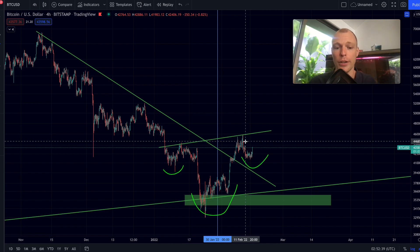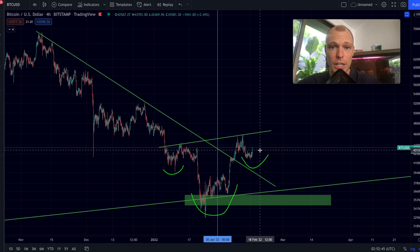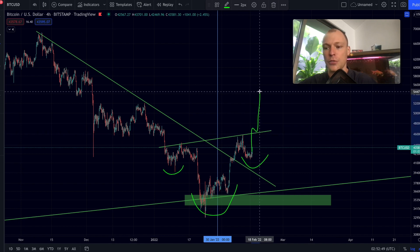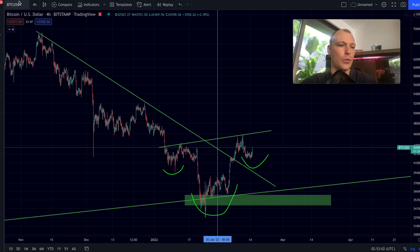Is it possible for Bitcoin to see a breakout out of this inverse head and shoulders pattern that we are seeing right now? If we are seeing a decisive breakout right here, that could bring the price of Bitcoin up to this level, which would be extremely bullish. We are going to talk about that in today's video, so let's dive straight into it.